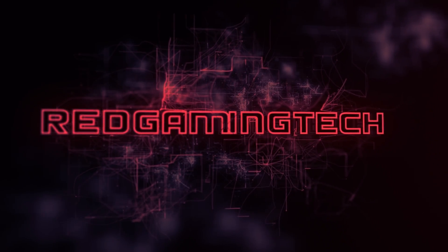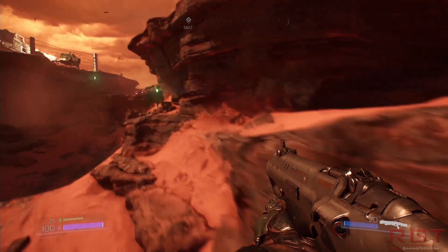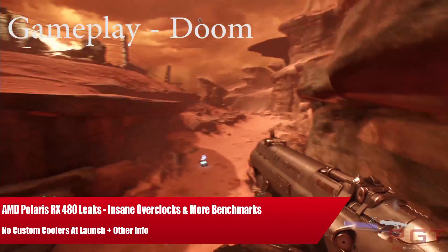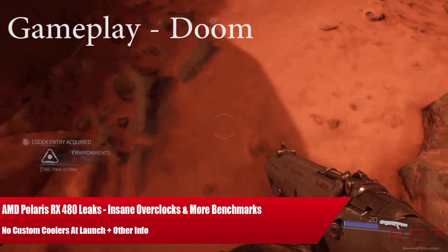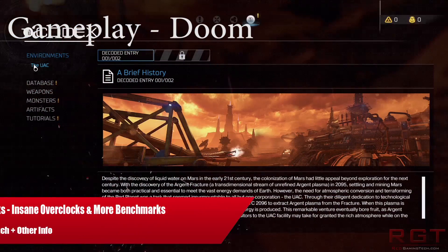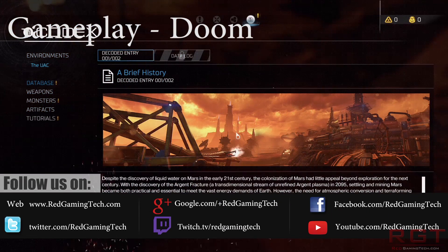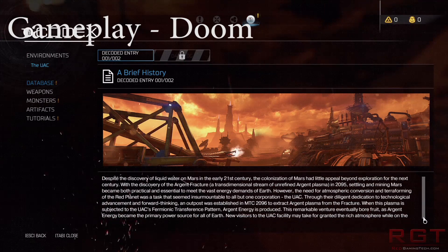Ladies and gentlemen, in this Red Game Titicum video, we're going to be doing our daily report of the RX 480. News is coming thick and fast over the past few days, simply because the cards are so damn close to release. In this particular video, we're going to be going through yet more pricing information, news regarding custom coolers, yet more performance data, overclocking information, and a whole bunch of other stuff. So I guess the only thing for us to do is to start.